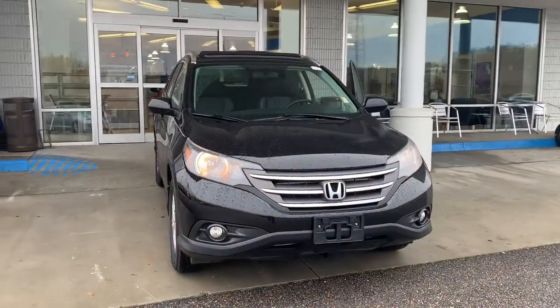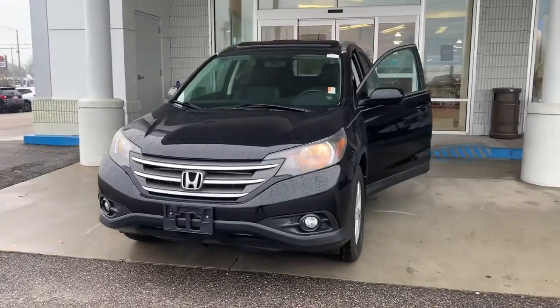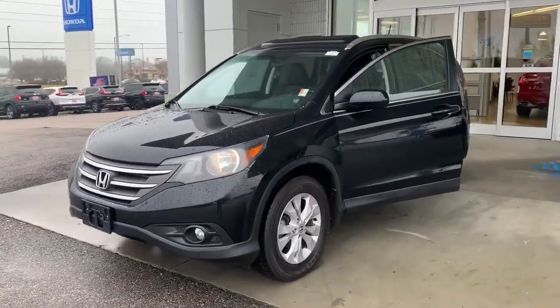Hi George, Joshua Powell here at Sam Boswell Honda. Thank you for your interest in the 2014 Honda CR-V EXL. Let's go take a look at it. This is the 2014 Honda CR-V EXL here at Sam Boswell Honda.